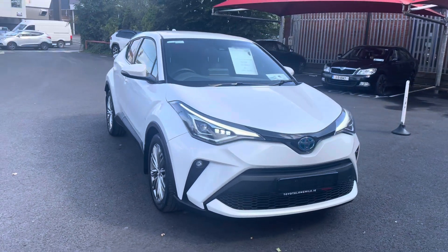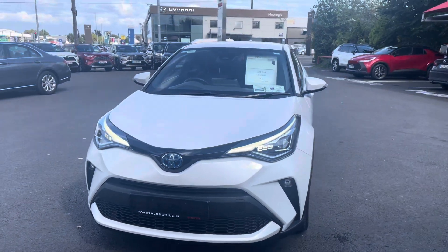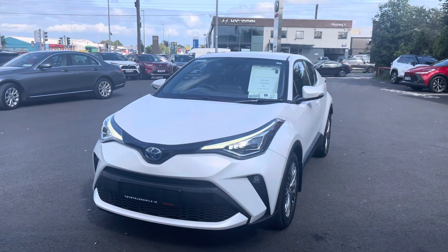Welcome to Toyota La Mile. Just in the stock and going for sale is this 2022 Toyota CH-R. It's a 1.8 self-charging hybrid, Sol edition.